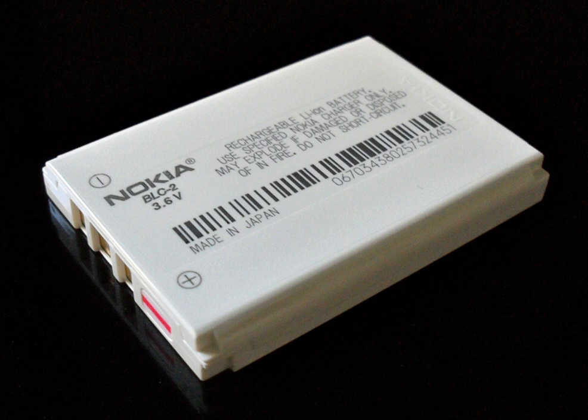Liquid electrolytes in lithium-ion batteries consist of lithium salts such as LiPF6, LiBF4, or lithium perchlorate in an organic solvent such as ethylene carbonate, dimethyl carbonate, and diethyl carbonate. A liquid electrolyte acts as a conductive pathway for the movement of cations passing from the negative to the positive electrodes during discharge.